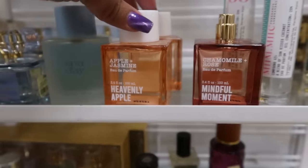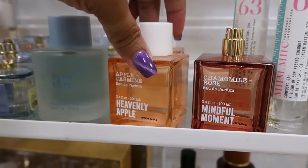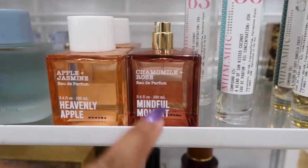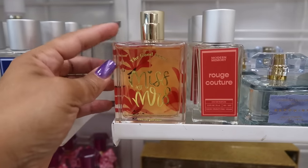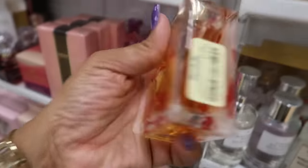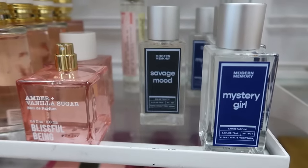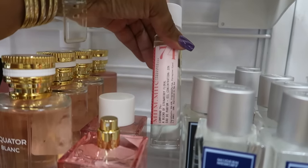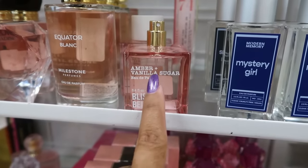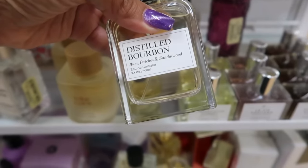What do we have over here today? Heavenly apple — apple and jasmine. I wish it didn't have jasmine in it, that's the one scent I don't really care for. That was $17. And then you have chamomile rose, mindful moment, or heavenly apple at $15. Mystery girl $15. Or you have savage mood number $74. Mimic is a strawberry floral for $15. Blissful being — that's amber and vanilla sugar, distilled bourbon, rum, patchouli, and sandalwood — $13. BCBG little set, $15.